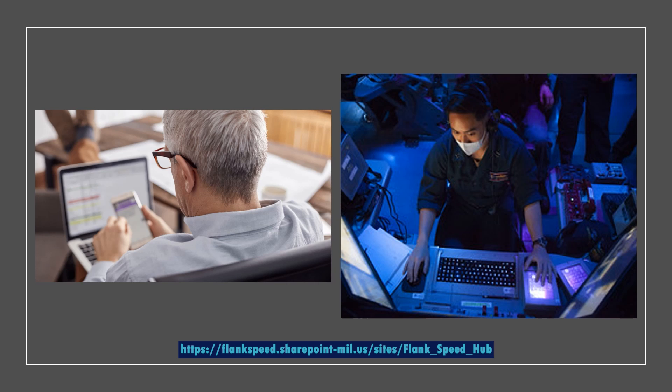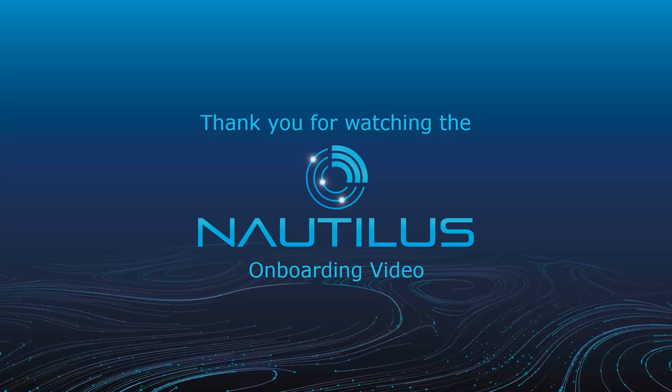Links and contact numbers were provided in your Welcome to Nautilus emails. Thank you for watching the Nautilus onboarding video. Your participation, contributions, and adoption of Nautilus will help to dramatically change and improve the Navy's future.